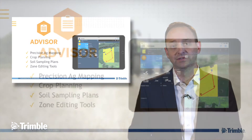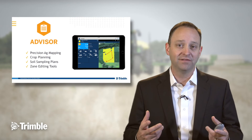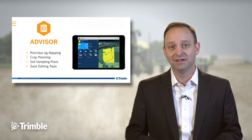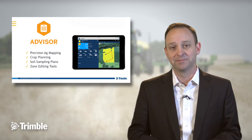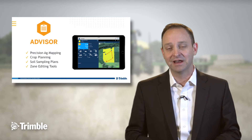Creating production zones, editing those zones, mapping tools, crop scouting tools, soil and tissue test information for in-season adjustments — all of this work needs to be handled inside of the same software toolset. And our advisor tools at Trimble Ag Software can now do that for you.